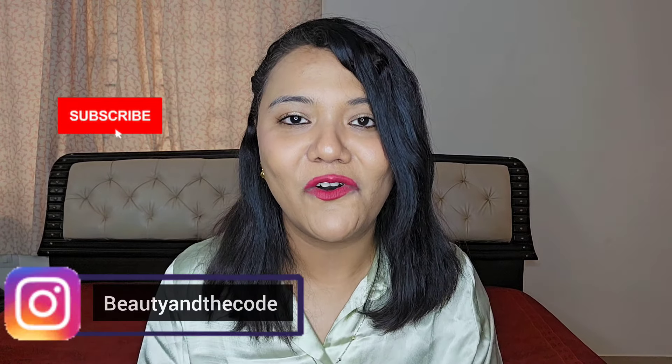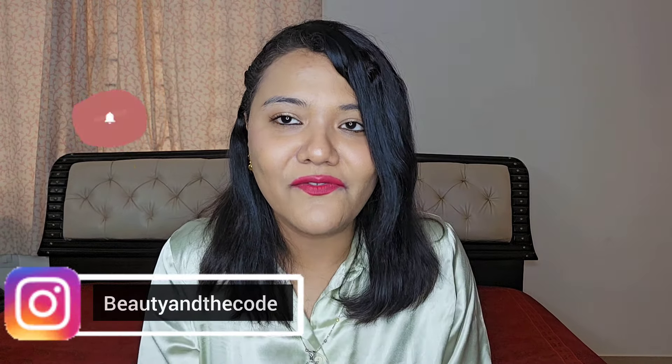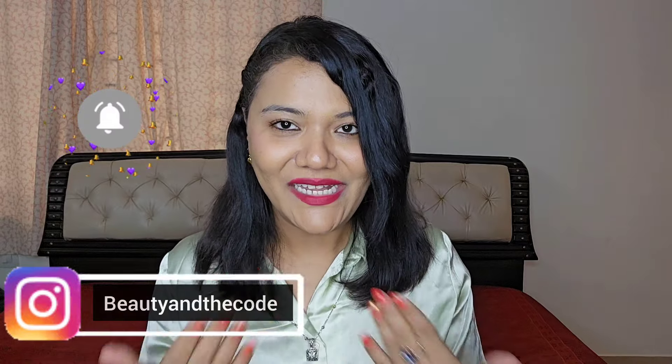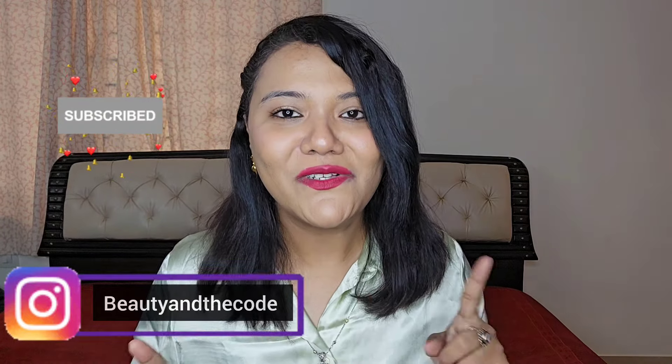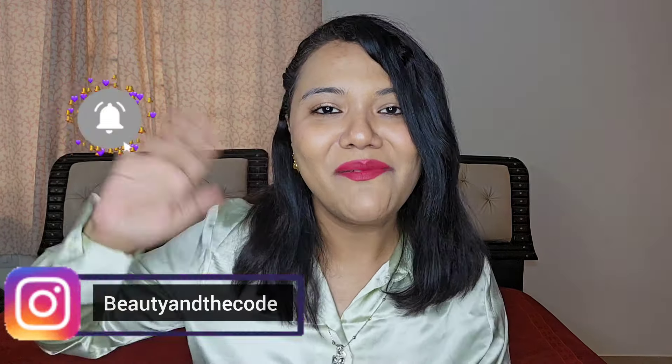That completes today's video. I hope that you enjoyed watching this and sang along with me. If you did, hit the like button, subscribe, hit the bell notification, follow me on Instagram — do all the good stuff, support and join the family. Let's chat about fragrances. I'll see you very soon in my next video. Take care, bye bye!